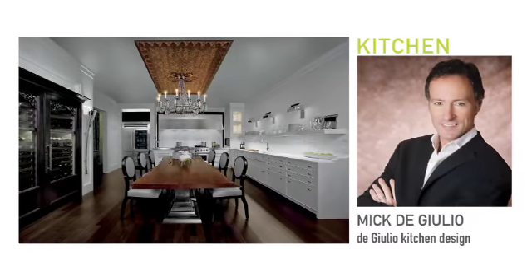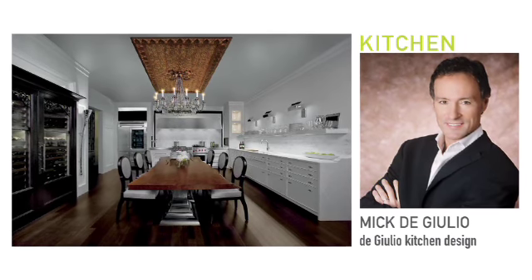The Kitchen by Mick DiGiulio. I wanted a space that would reflect someone who loves to entertain, and thus the large table in the center of the space.